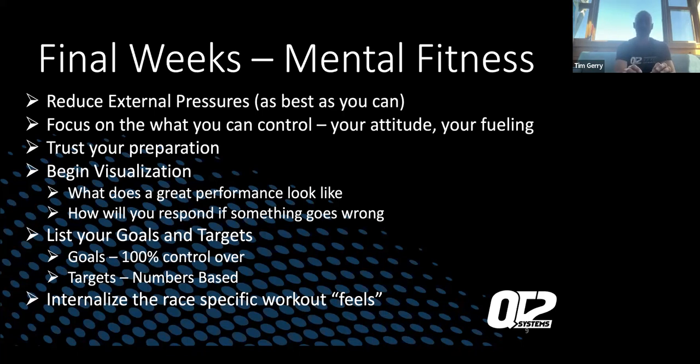If something goes wrong, breathe — it's a long day. A 10 or 20 second slowdown is not going to blow up your entire race. Take the time to correct it early rather than let it lead to something worse. For instance, if you feel your sock is too low in the first half mile of the run and you're starting to get a blister, take 10 seconds in the first mile to fix it. List your goals and targets — things you have 100% control over. Know what your performance is going to look like, know your pacing and heart rate goals, and internalize the race-specific workouts and how they feel.